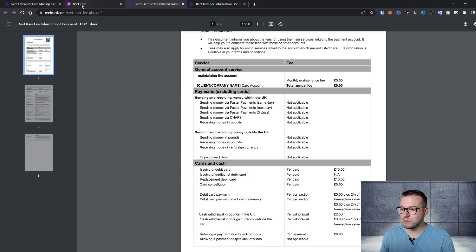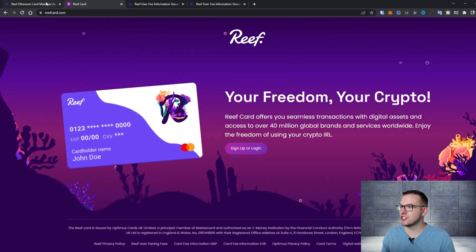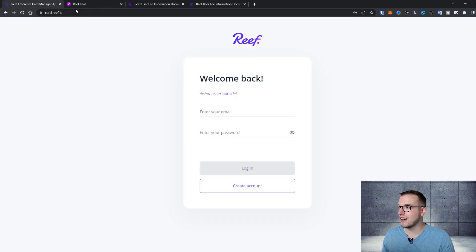When it comes to the card itself, you can see how it works. You can sign up and log in at card.reef.io. It's really easy to use. Let me actually log in and show you how it looks inside.